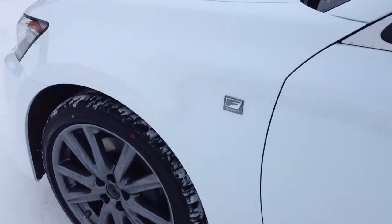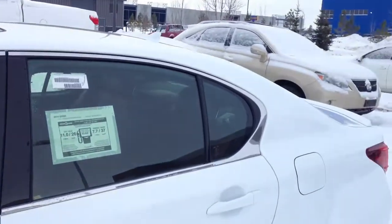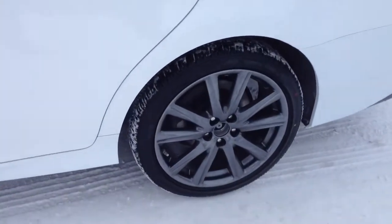You have your F-Sport logo, key locker prevention, keyless entry, 19-inch alloy wheels, and Michelin stone tires with wheel locks.